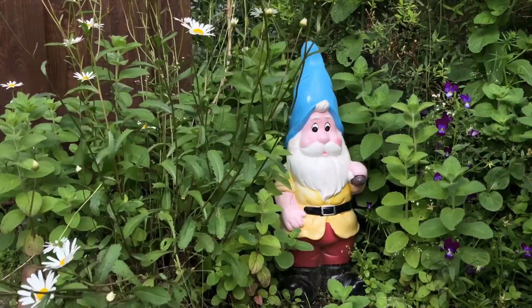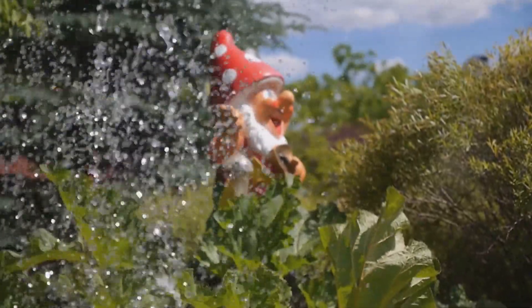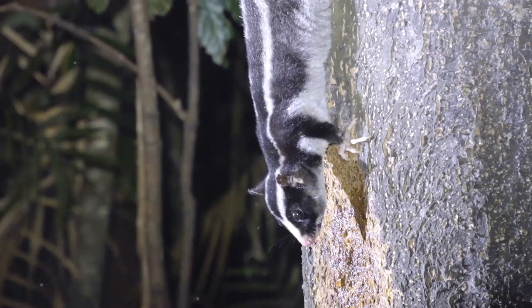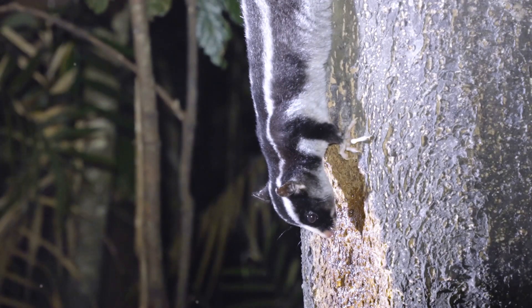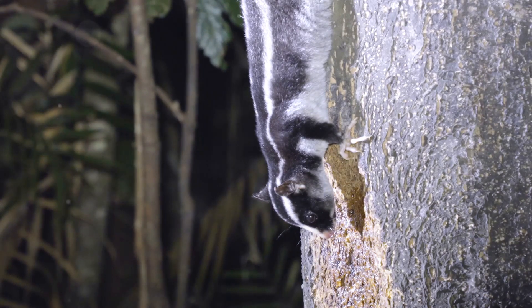Then another skunk leaps out from behind the garden gnome, spritzing the next unlucky intruder. And, oh, the piece de resistance — a skunk hanging from a tree like a furry ninja, giving a surprise shower to the third villain.